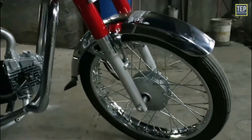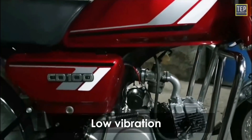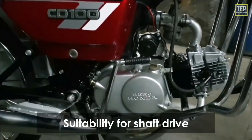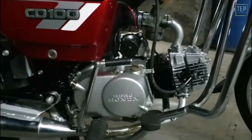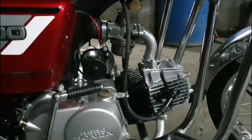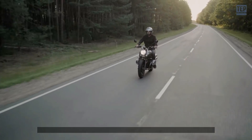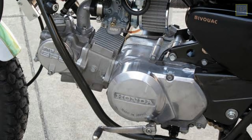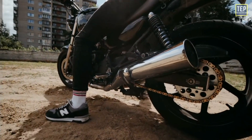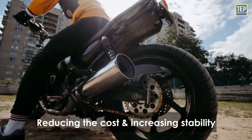Horizontal engines offer several advantages for motorcycles, including a low center of mass, low vibration, suitability for shaft drive, and even cooling of the cylinders for air-cooled engines. Horizontal mounting helps keep the engine close to the ground, lowering the center of gravity. With this orientation better stability can be achieved, though in bikes its benefit is more towards reducing the size of the frame and thereby reducing the overall cost than increasing stability.